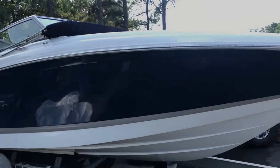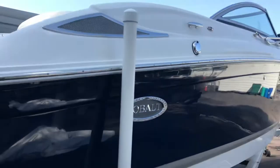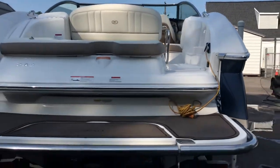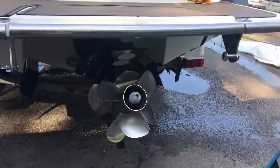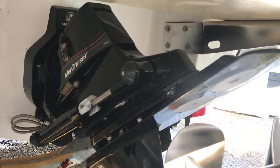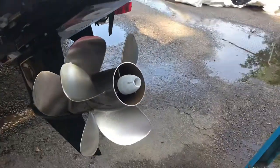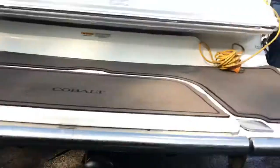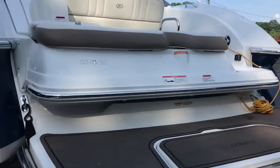24-foot Cobalt 2013 model. The boat has a MerCruiser Bravo 3 duo prop outdrive, 242 series.